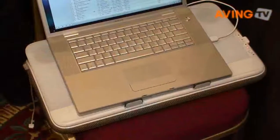My name is Pamela McCracken, and I am a public relations manager for Logitech. Logitech today announced the new Logitech Speaker Lap Desk N700.